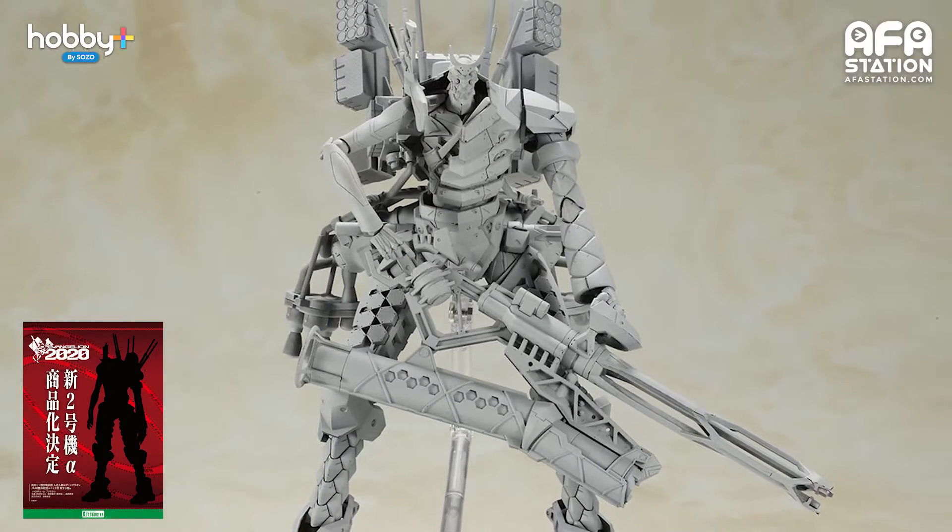Evangelion Production Model New Unit 02 Alpha JA2 Body Assembly Cannibalized. The Unit 02 Alpha appears in the movie Evangelion 3.0 + 1.0: Thrice Upon a Time, piloted by Asuka Shikinami Langley alongside other members of Wille. Together with the repaired Evangelion Unit 08 Gamma, they fight against Nerv during Operation Yamato. This is going to be a must-get for collectors wanting to get all things Asuka. The kit is at 1:400 scale, approximately 21 cm tall. No release date or price has been announced yet.